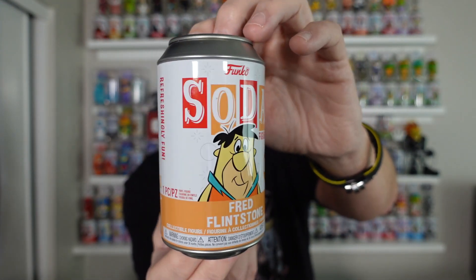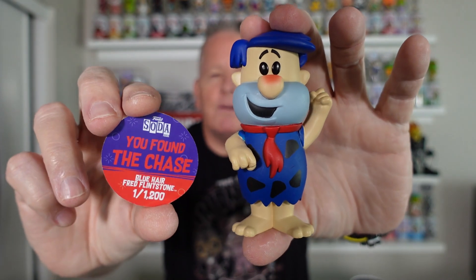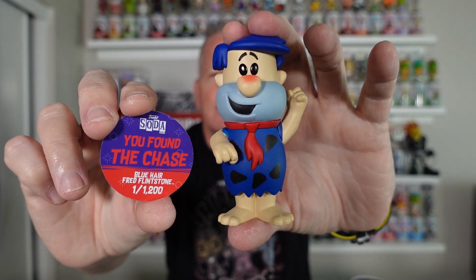Had to grab his buddy Fred. Two great, great sodas. I'm not too hip on the paint job for the chases — I just think it doesn't look right, to be honest. 1,200 pieces. They're definitely going up in price. There it is — Fred.